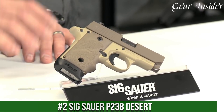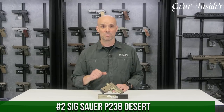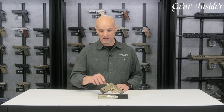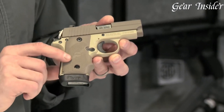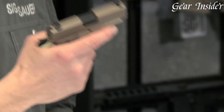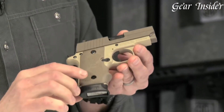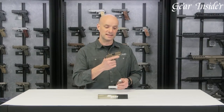Number 2: SIG Sauer P238 Desert. A compact and stylish pistol that combines exceptional craftsmanship with reliable performance. Built for concealed carry and personal defense, the P238 Desert offers a sleek and eye-catching design without compromising on functionality. Chambered in .380 ACP, this single-action pistol delivers manageable recoil and precise shot placement. The P238 Desert features a durable aluminum alloy frame with a desert tan Cerakote finish.